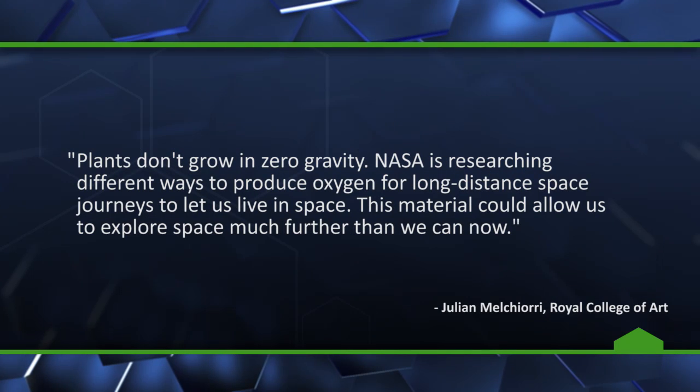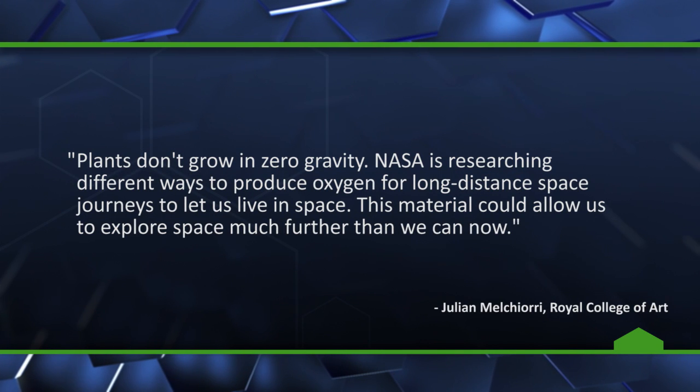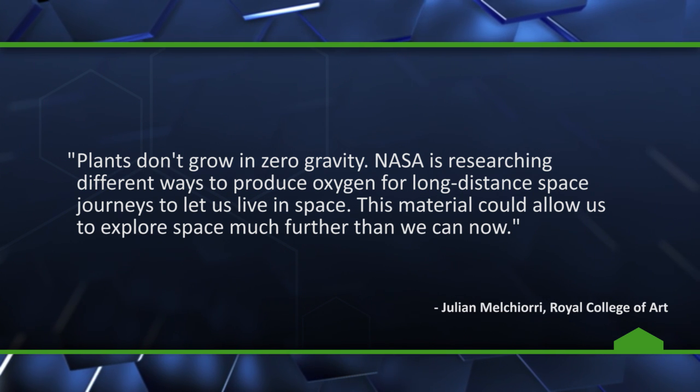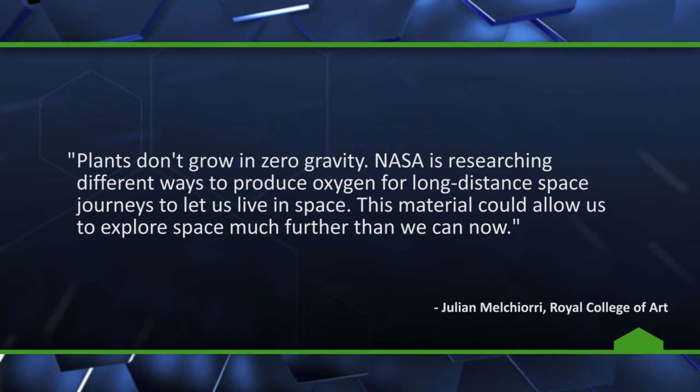Plants don't grow in zero gravity. NASA is researching different ways to produce oxygen for long-distance space journeys to let us live in space. This material could allow us to explore space much further than we can now. It could also point a way to reliably create oxygen in environments that don't currently have the kind of atmosphere in which plants can grow, like alien planets, maybe — as long as they have enough water and carbon dioxide.